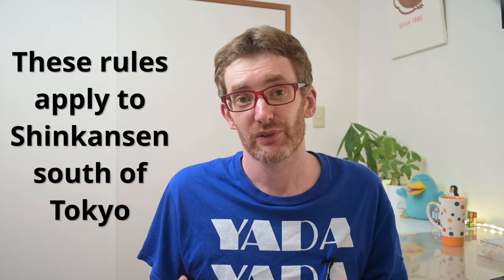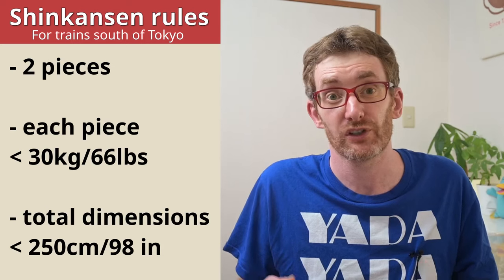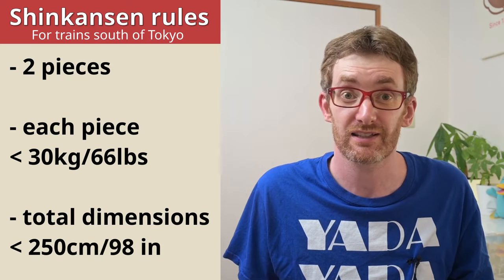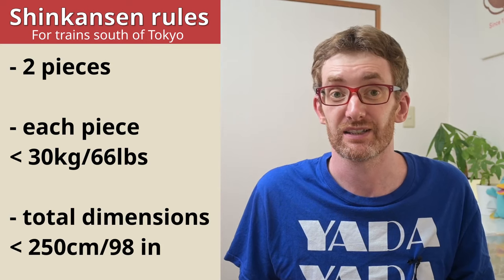So official JR rules about luggage on the Shinkansen say that you're allowed to bring two pieces of luggage. Each one should weigh 30 kilos or less and the total dimensions for each of them should be less than 250 centimeters.